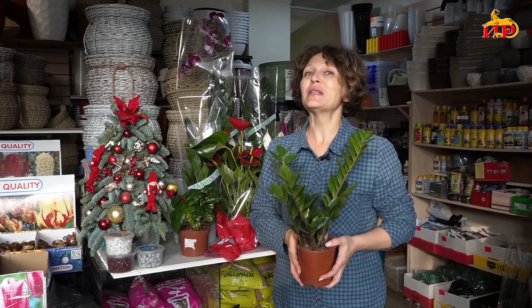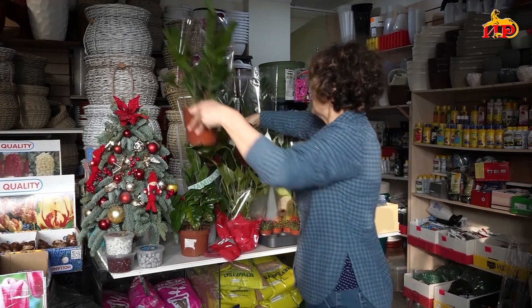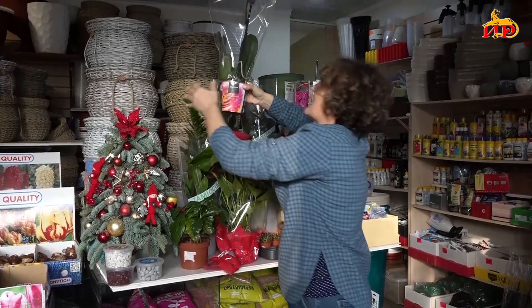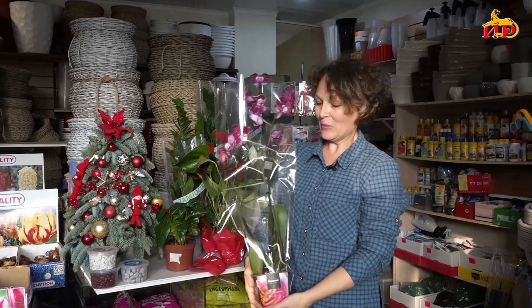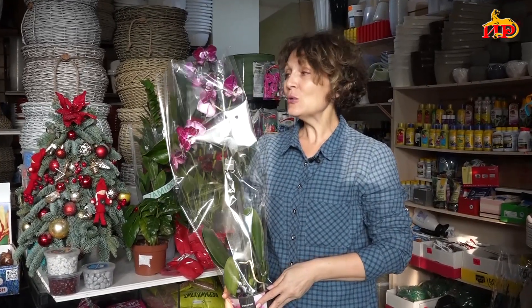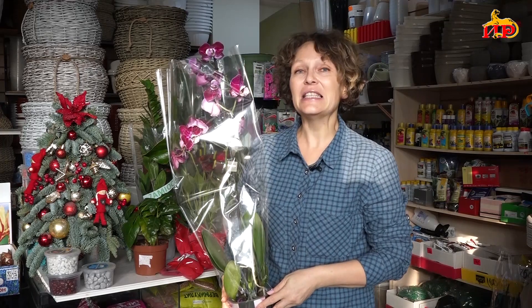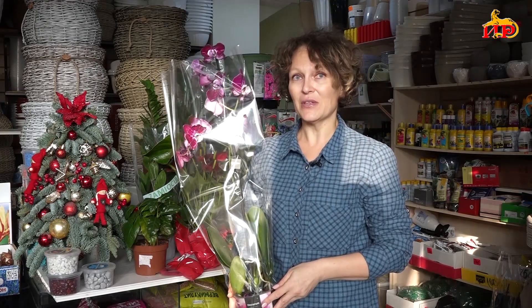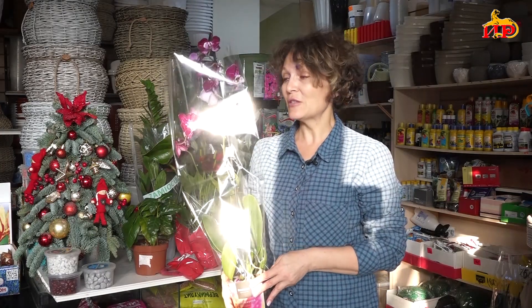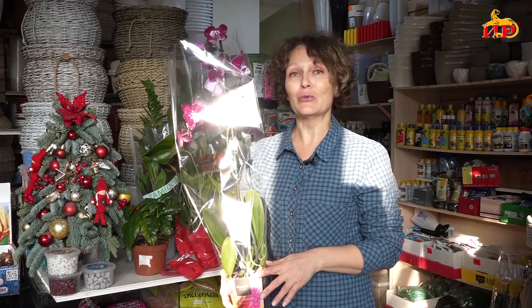Если вы уже определились, что за растение вам подарили — вот, допустим, орхидея. Глядя на этот красивый цветок, первая мысль, что он очень капризный и сложный в уходе. Но орхидеи в диких условиях растут не только в почве — они растут и на камнях, и на деревьях, и на скалах. То есть совершенно неприхотливые растения. Они прирастают к какому-нибудь месту, и их корешки болтаются в воздухе.